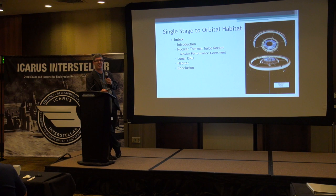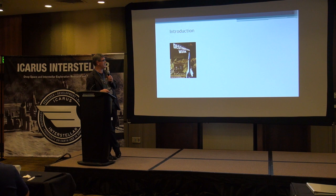This is a mission analysis rather than a technical design presentation, although there is some technical design in it. We're going to talk about the rocket cycle itself, which is called a nuclear thermal turbo rocket. We're going to talk about the mission and how it performs, lunar in-situ resource utilization, and then an orbital habitat. The habitat I'm going to talk about is about the biggest I can design using the rocket architecture we'll discuss, and I'll make a few conclusions at the end.